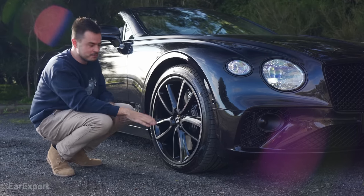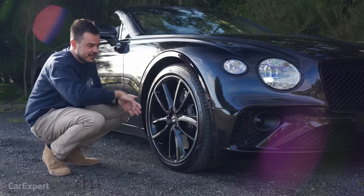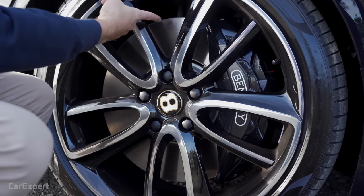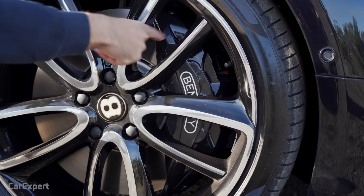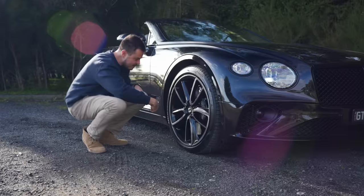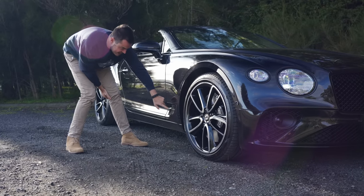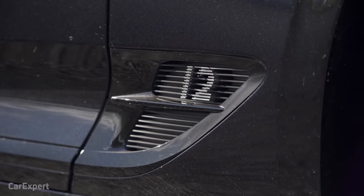My only concern is curbs — can you imagine gashing those things? I don't even know how you'd fix a hand-polished wheel. Inside the yellow wheel you've got 420mm rotors, and this giant 10-piston caliper is an absolute whopper of a thing. Hidden back here is the W12 badge — just a subtle show of the power you're packing under the bonnet.